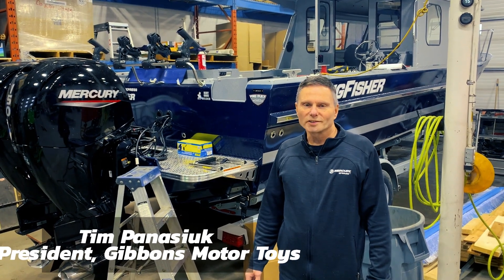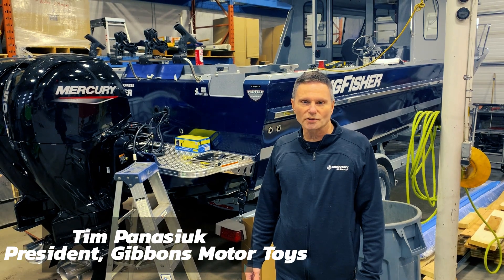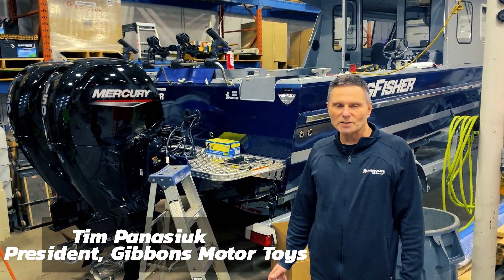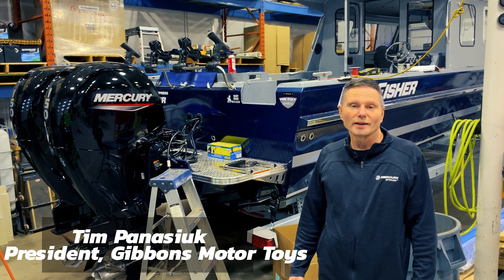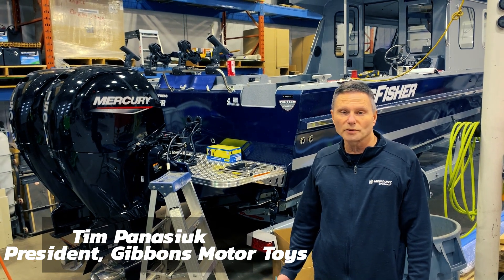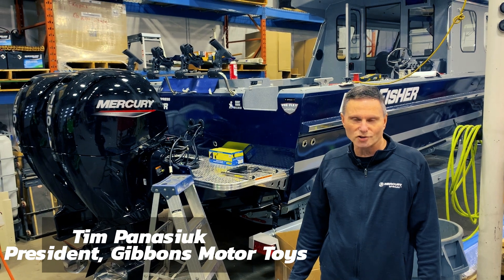Tim Panacek for Gibbons Motor Toys. Today we're going to discuss the difference between single engines versus twins. This seems to be a topic of concern almost every day that our sales team has to confront. We're going to do our best to give you some ideas on the pros and cons to help you make the decision that's best suited for your application.